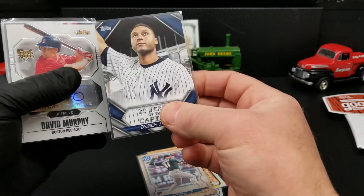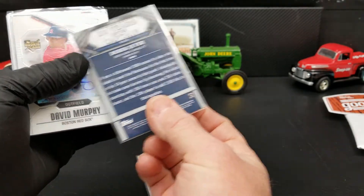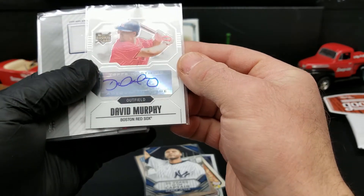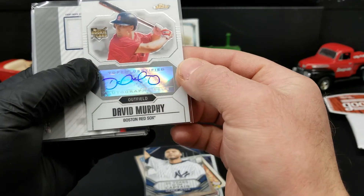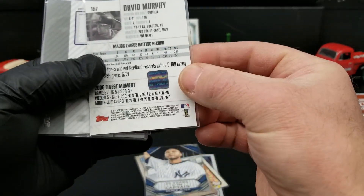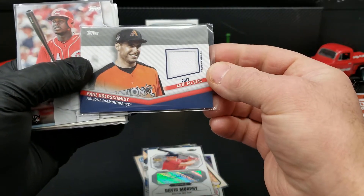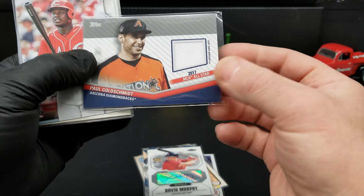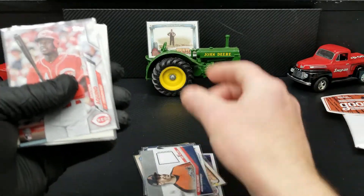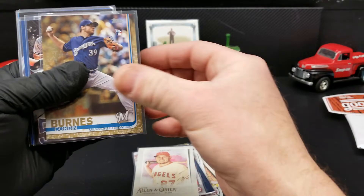There's the Derek Jeter insert — I believe that's the insert out of Update. I think I've only pulled maybe three of these. A rookie auto — that is pretty cool. That's for several Red Sox fans that watch — shout out to John over at Wade Boggs Fan. 2007 David Murphy. And we got a Paul Goldschmidt Diamondbacks — that is B-Dawg's team from Brad and Dad. And Kino, and a Trout — always cool to get a Trout. Corbin Burns gold rookie.